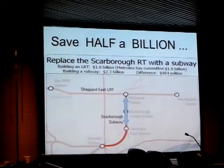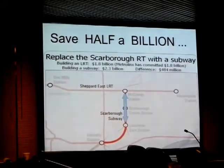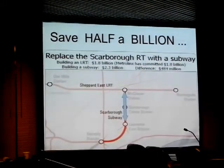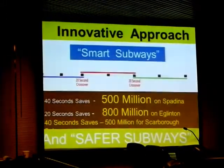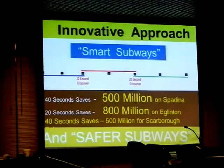Here's the free subway. In Scarborough, you can stand to save half a billion dollars and have your subway and eat it too. Simply put, you can save a lot of money and make subways safer.